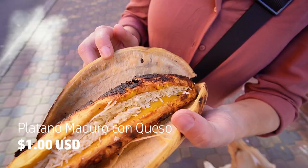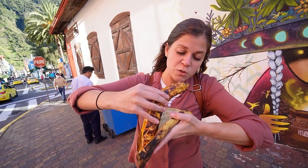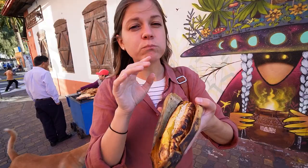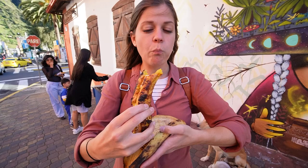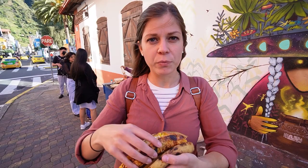Plantain split down the middle, grilled with mozzarella cheese inside, and then put back in its husk as a nice way to hold it. Mmm, wow. Really rich. Tastes like a sweet banana. The roastiness is perfection. Getting even more cheese — the cheese adds a salty flavor. People eat them all the time. This is a delicious — and with that delicious plantain, we are done with our food tour here in Baños. See you next on the coast.